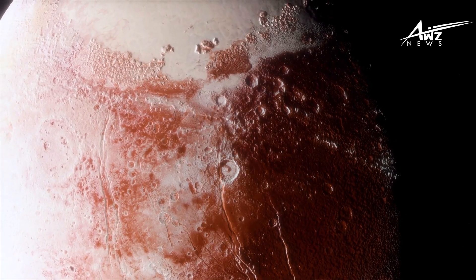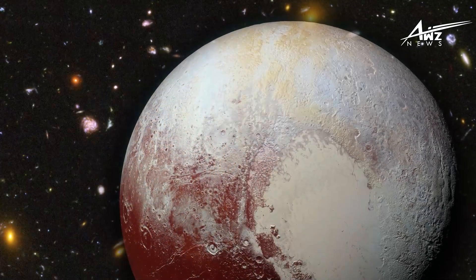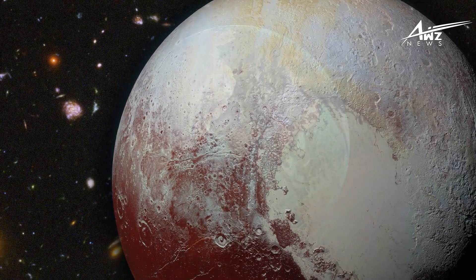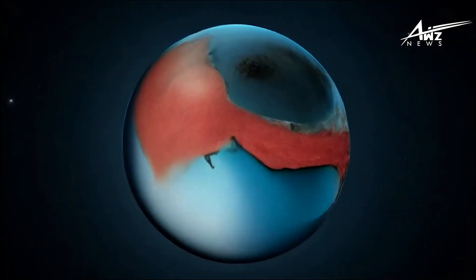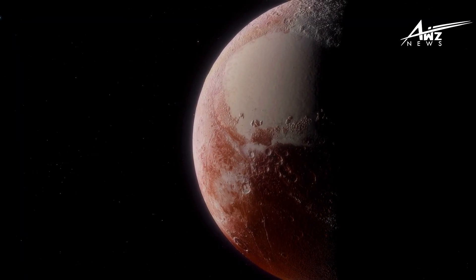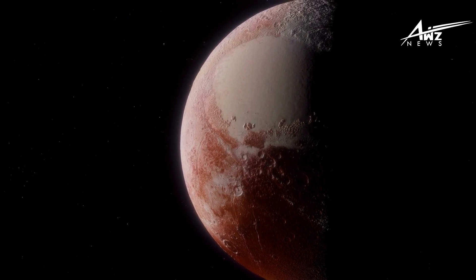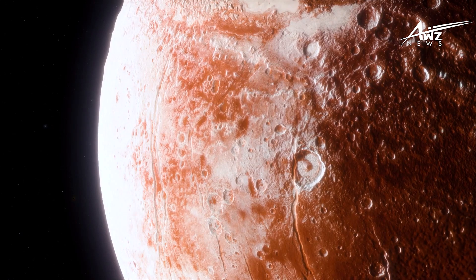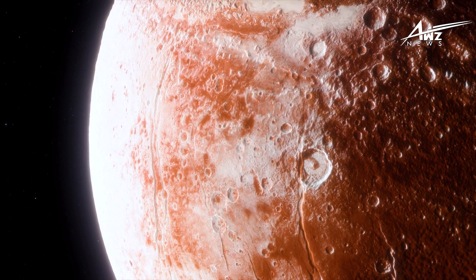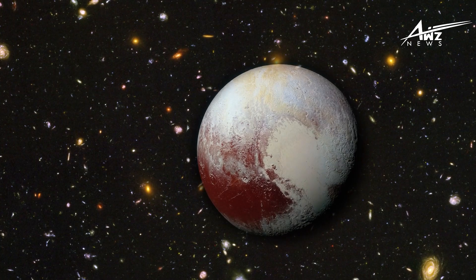Eight years later, the mission team is still studying the data from the flyby, which is yielding new and exciting discoveries and altering our perspective of the solar system. Is there really a hidden ocean of liquid water beneath Pluto's surface? What caused icy dunes across the planet's terrain? These are just a few of the fascinating things about the New Horizons mission, which has been one of the toughest space missions in human history. The probe reached Pluto and captured a view of the rock on the outskirts of our solar system that no one has ever seen before at such a close distance.